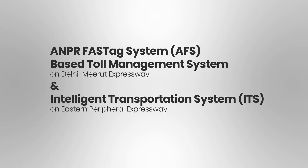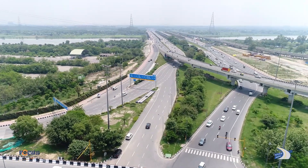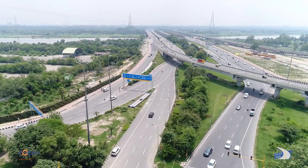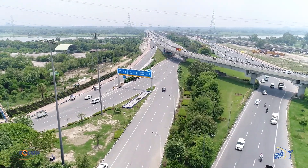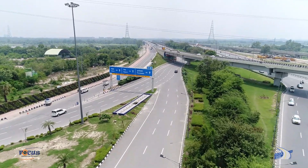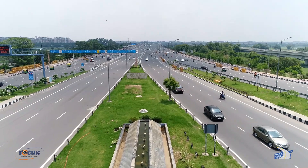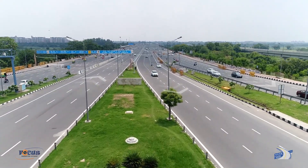ANPR Fastag System AFS-based Toll Management System on Delhi Meerut Expressway and Intelligent Transport System ITS on Eastern Peripheral Expressway. Delhi Meerut Expressway is India's first 14-lane expressway envisaged by the authority to facilitate smooth movement of heavy traffic between Delhi and Meerut, at a total cost of INR 10,000 crores.